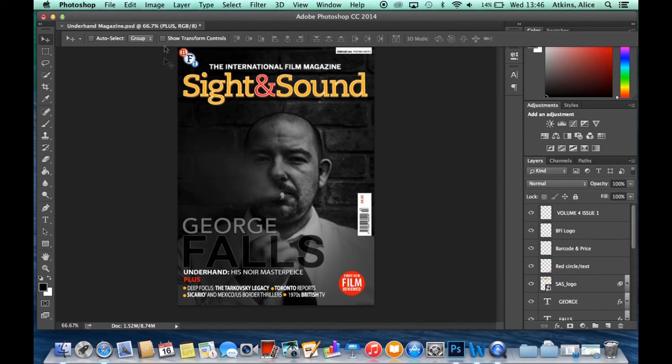We then lastly added the BFI logo. This is because they are the publishers of Sight and Sound, and it is a convention of Sight and Sound front covers to include that logo, as it tells the audience that it is a reputable film magazine.